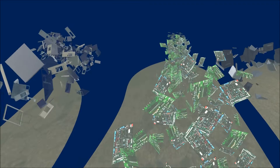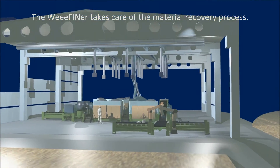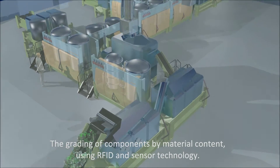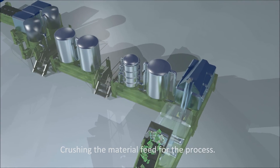The V-finer takes care of the material recovery process: the grading of components by material content using RFID and sensor technology, and crushing the material feed for the process.